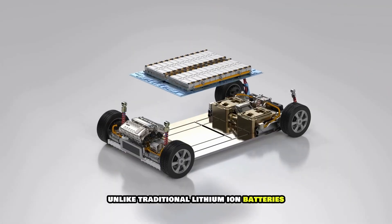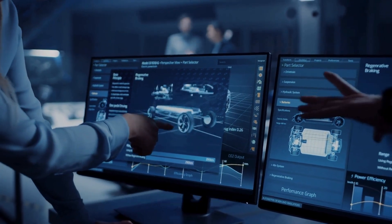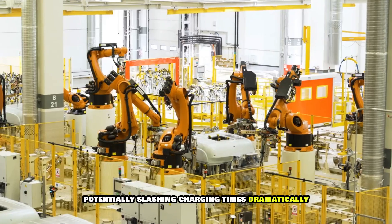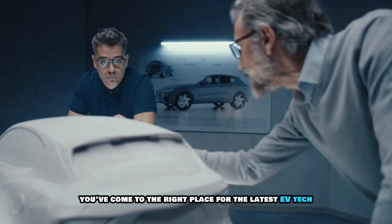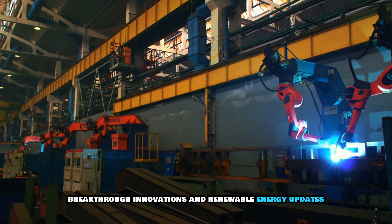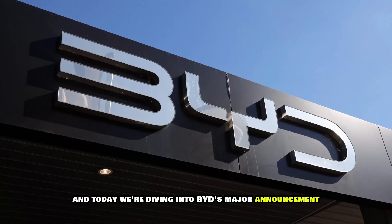Unlike traditional lithium-ion batteries, which can't handle huge bursts of electricity without wearing out quickly, solid-state batteries are built to take that kind of power, potentially slashing charging times dramatically. You've come to the right place for the latest EV tech, breakthrough innovations, and renewable energy updates. And today, we're diving into BYD's major announcement.